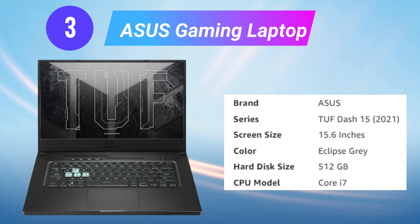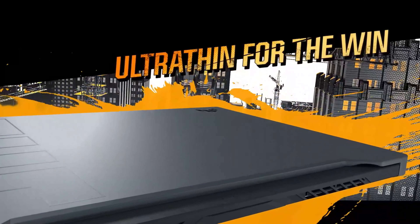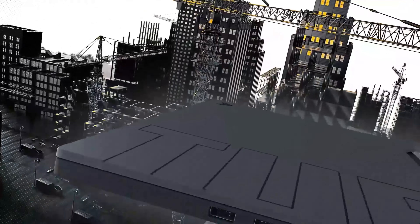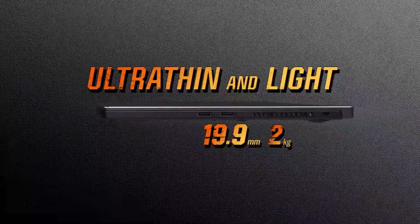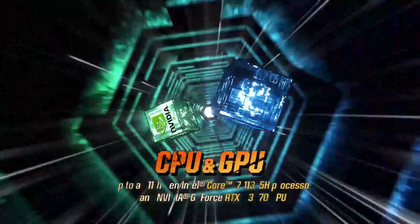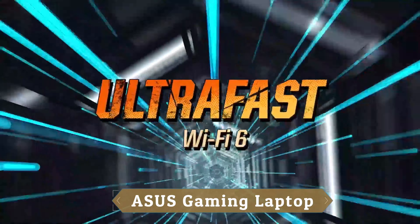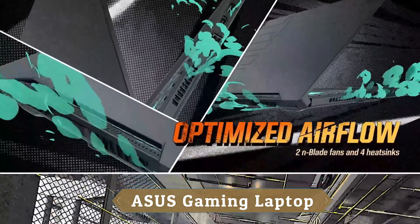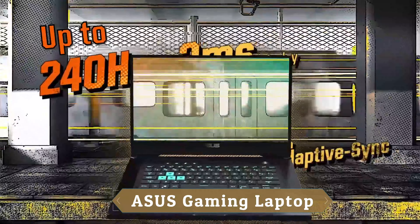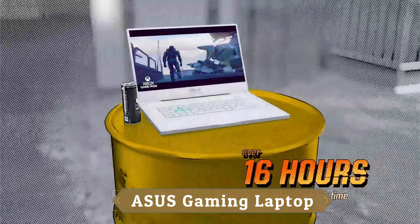Number 3: ASUS Gaming Laptop. The all-new TUF F15 puts powerful Windows 10 gaming in a super-slim chassis. The latest 11th Gen Intel Core CPU and GeForce RTX GPU make gaming smooth on up to a blazing fast high refresh rate display. Always ready for action, the Dash F15 darts with ease between gaming, streaming, and more. Up to an 11th Gen Intel Core CPU powers through everyday work and play. Graphics are fast and fluid with up to a leading-edge GeForce RTX GPU with Dynamic Boost 2.0 that reliably delivers high frame rates.